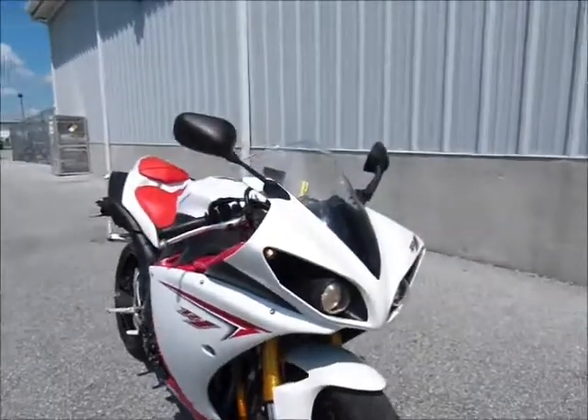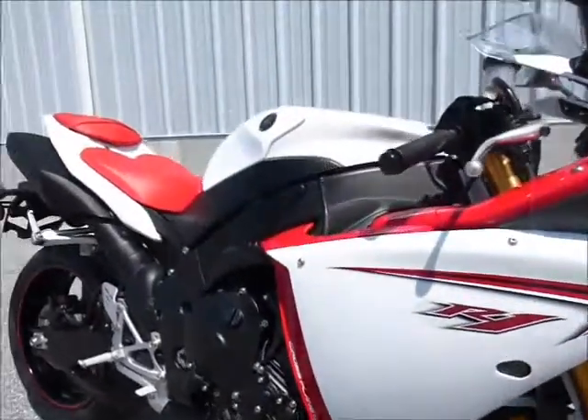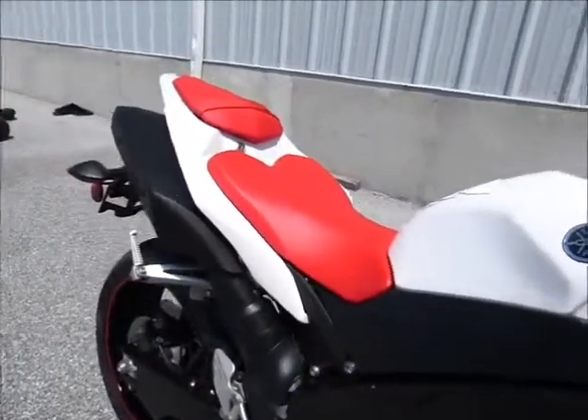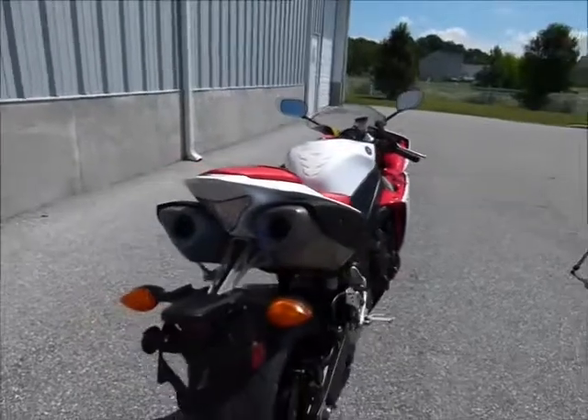This is a very sharp, good looking bike. Everything about it screams power and it has plenty of it.